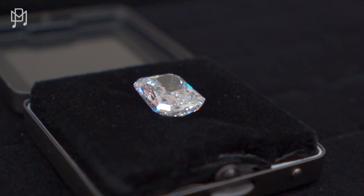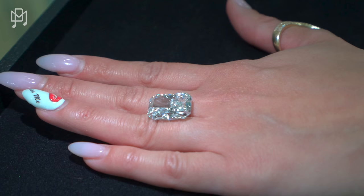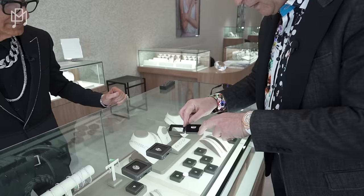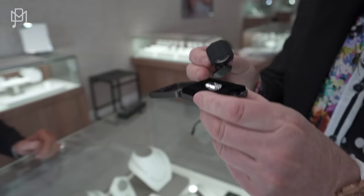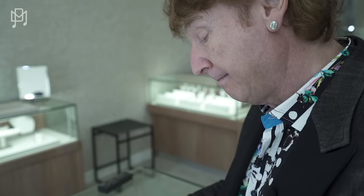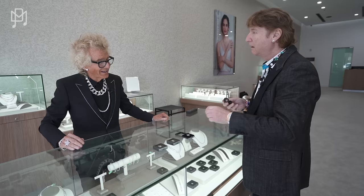So what do we have here? A 16-carat radiant cut — that's equivalent to the world's largest we showed before, and now it's just a big one. Let me look through the loupe. It's very clean. I'd say color E, and clarity VS1. Exactly right. If this was earth-grown, we're looking at around $1.2 million. I'm going to guess $150,000 lab-grown. Actually, $98,000. They've come down as well — it's less than 10% of the earth-grown price.